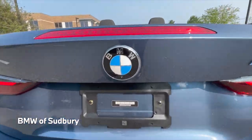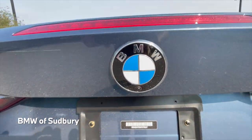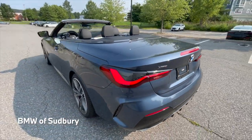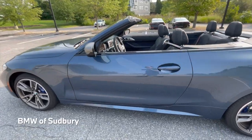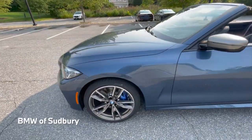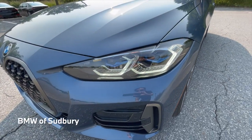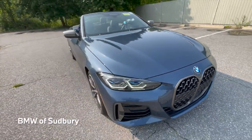A cool thing on the 4 Series is that they actually integrated the backup camera into the roundel on the back of the car — a little something unique to the 4 Series. If you have any questions on a 4 Series convertible or any BMW for that matter, feel free to leave a comment down below and we'll get back to you. Thanks, see you in the next one.